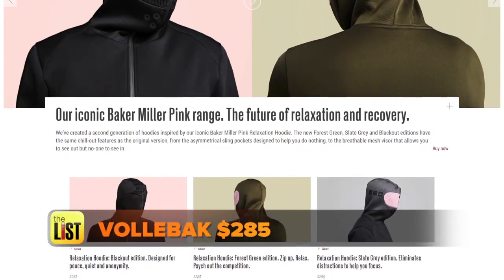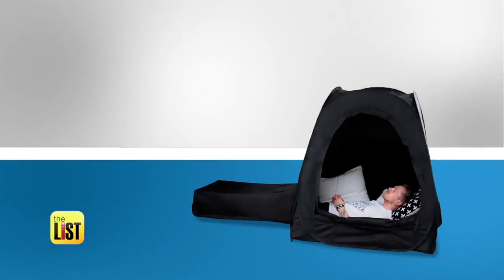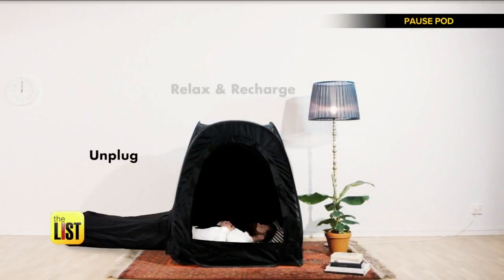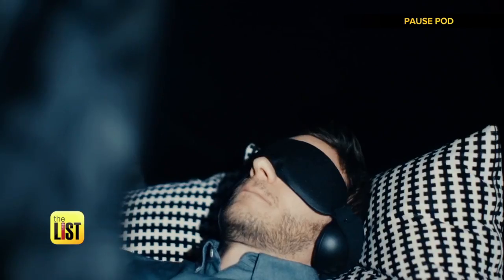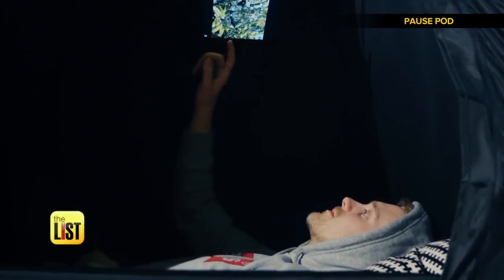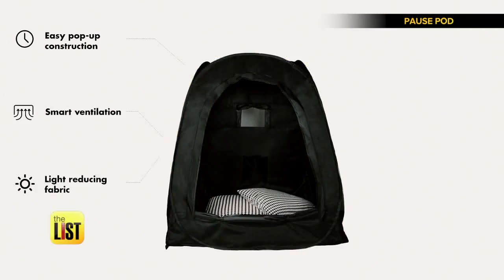It's out now for $285. And at number three, Pause Pod — a gadget that wants to be your portable pop-up power nap. It's like a sleeping bag and tent in one. Just lay it out and it'll unfold into a quiet space for a snooze, or with its tablet-sized pocket, a binge-watching boutique.